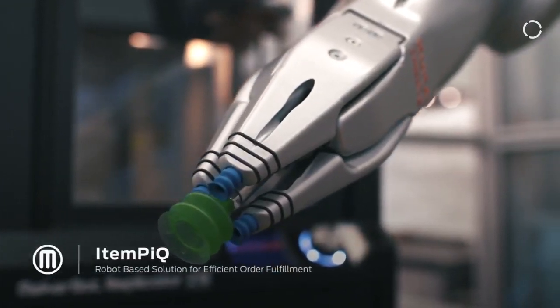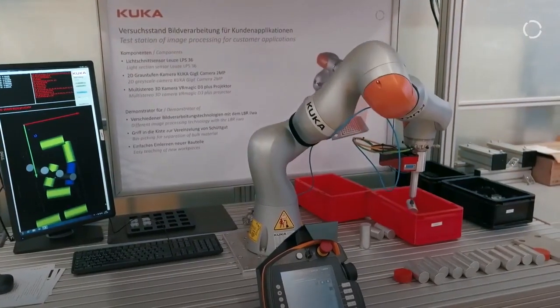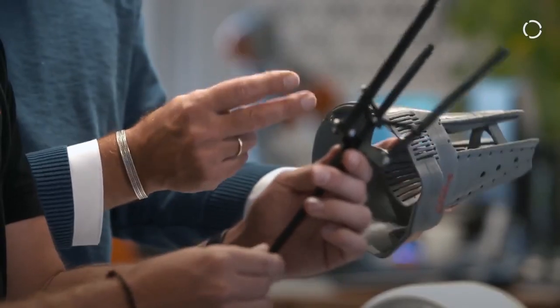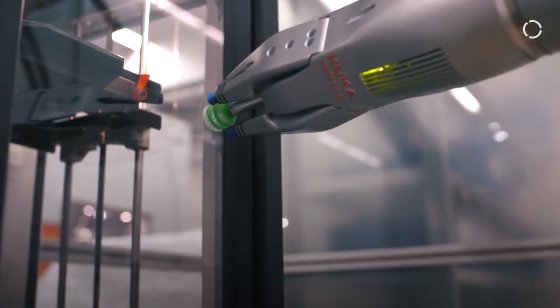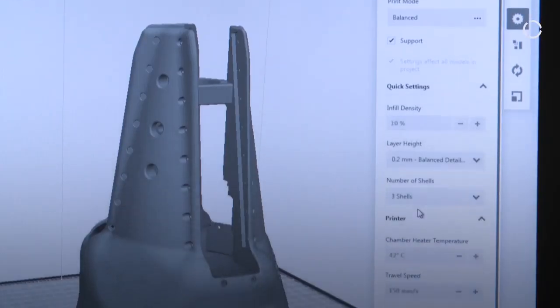AIP stands for Automated Item Pick. It's an application where a robot combined with a camera finds parts inside a box and takes them out. During the development came the idea to use some 3D printed parts to minimize the weight. On the other side we reduce the amount of parts. 3D printing is very important because every application is different and everything is customized.